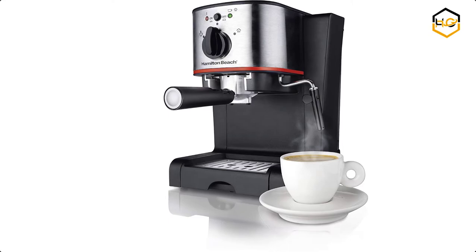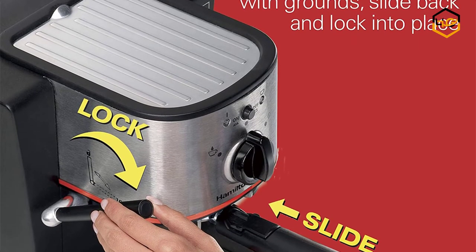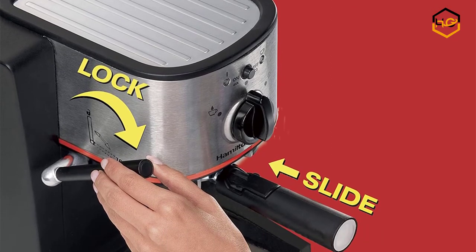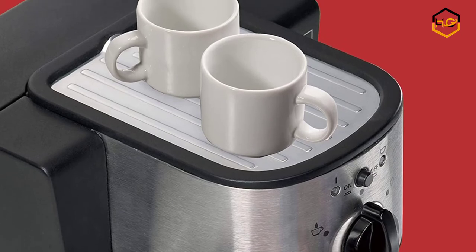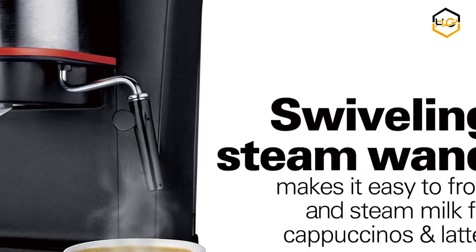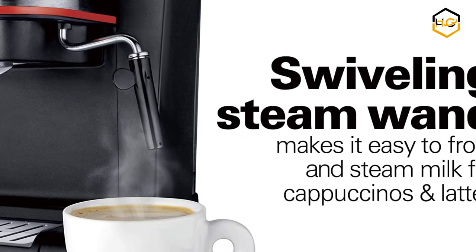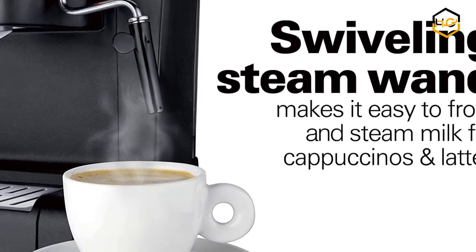At number 5 we have the Hamilton Beach Espresso Machine. The Hamilton Beach Espresso and Cappuccino Maker is smaller than the commercial ones in cafes, but just as powerful with 15 bars of pressure that provide excellent extraction and rich crema. Handsomely designed with stainless steel accents, it is equipped with a removable water reservoir and a swiveling steam wand for easy milk steaming and frothing. If the water from the reservoir is heated, it should take less than 5 seconds for the espresso to start pouring, and a full demitasse will take between 15 and 20 seconds.